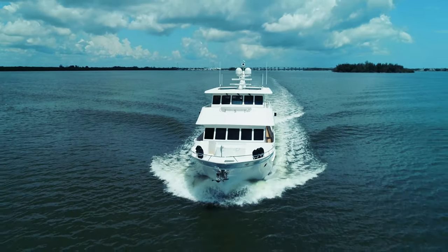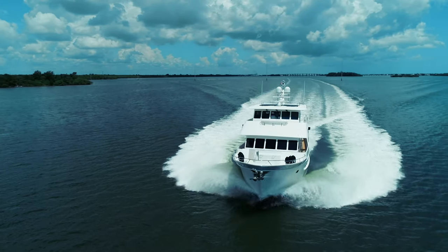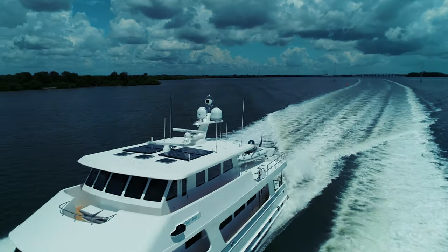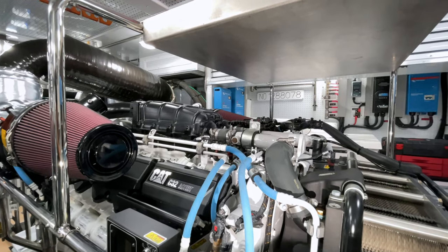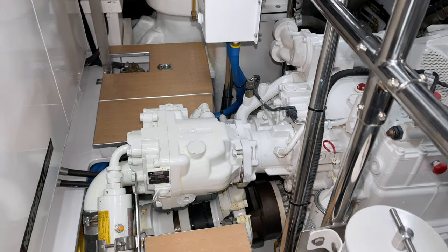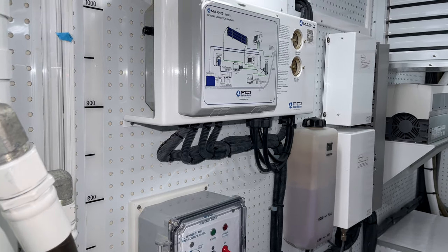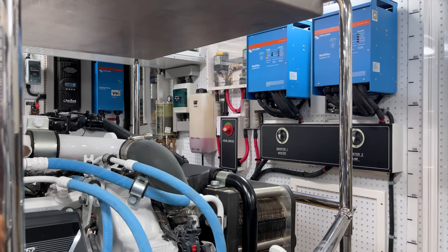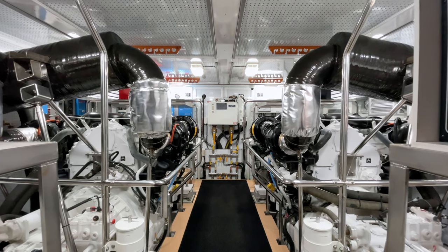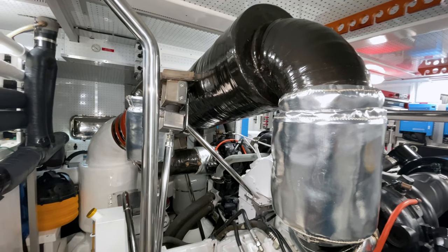Rough Seas, the fourth Outer Reef built for these owners, has been impeccably kept and maintained. Recent servicing includes the 1,000-hour Caterpillar service, full hydraulic service for the stabilizers and thrusters, new water maker membrane replacements, plus a new high-pressure pump for the water maker. The engines and generators also received complete new maintenance including oil changes, filters, impellers and other required servicing.